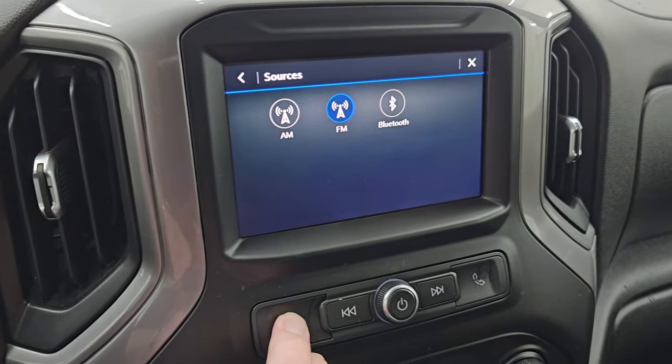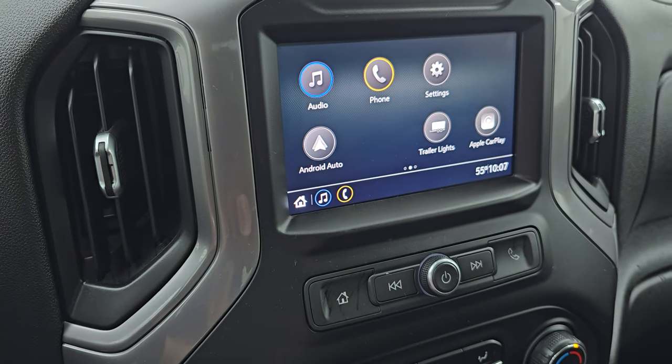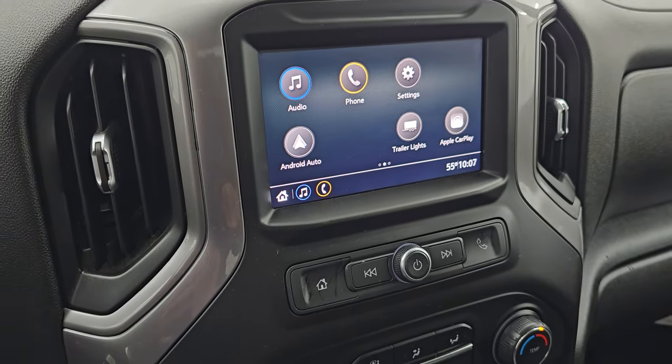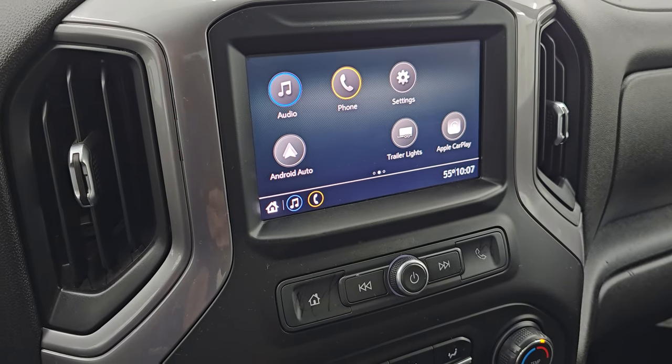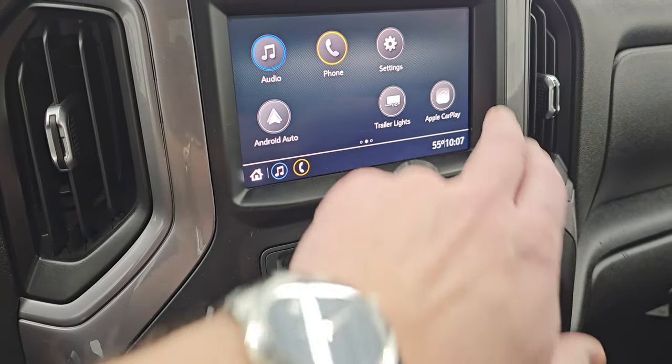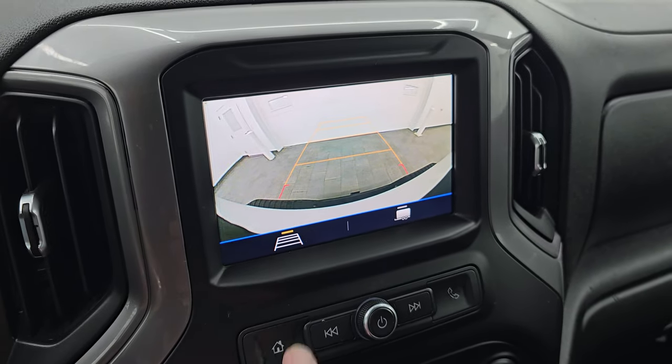This one has the Chevy infotainment system — you get AM/FM and Bluetooth capabilities. It also has Android Auto and Apple CarPlay, so if you have a nav system on your phone such as Waze or Google Maps, you can project it to the screen and it's like you have nav right in the screen. That is also where your backup camera is, and you can see that it is working nicely.